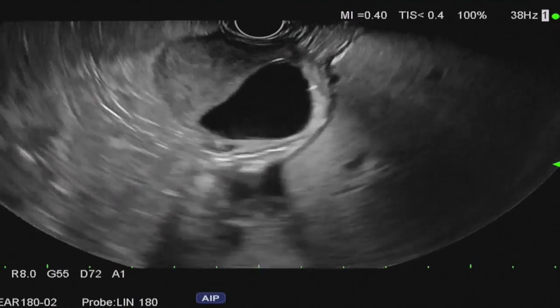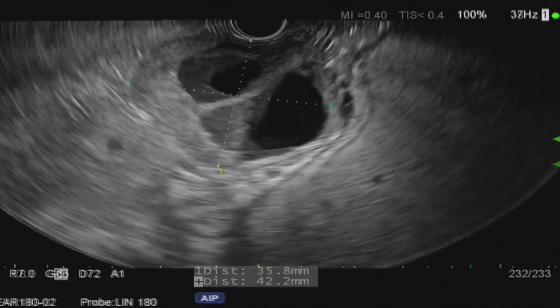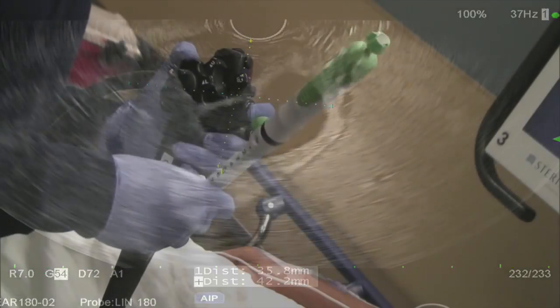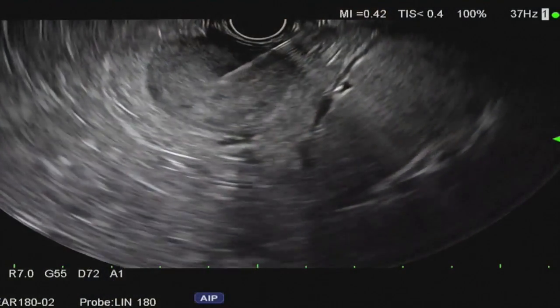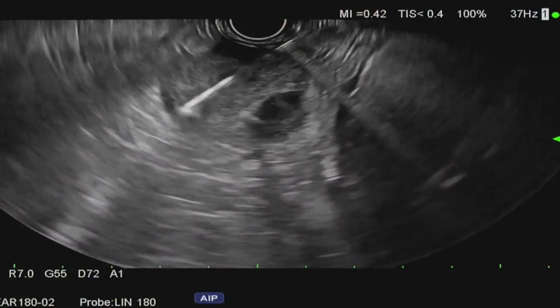EUS examination revealed a well demarcated 4cm mass with cystic components. EUS guided fine needle biopsy of the mass was performed using the novel 22 gauge Acquire FNB needle.